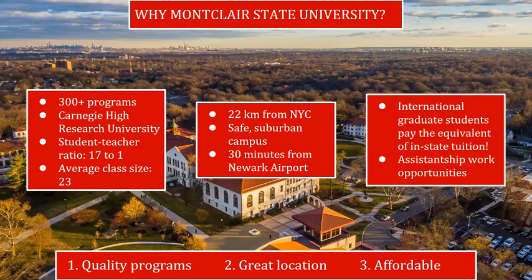Reason number three: Montclair State provides exceptional value. International graduate students pay the equivalent of in-state tuition, and the graduate school also offers a select number of graduate assistantship positions, which are work opportunities that cover the cost of tuition and provide a stipend. F-1 and J-1 student visas permit you to work on campus and take advantage of these opportunities.